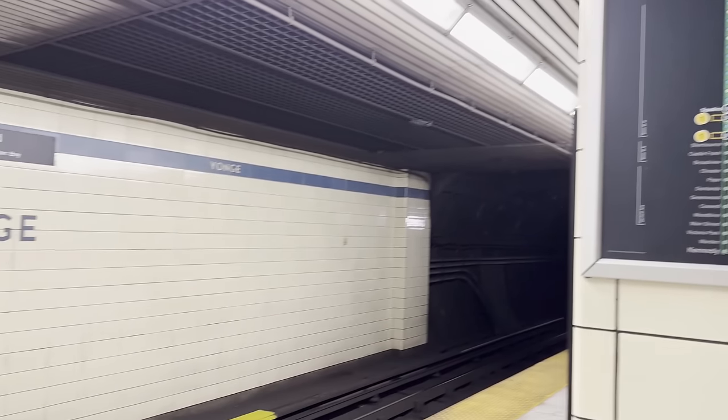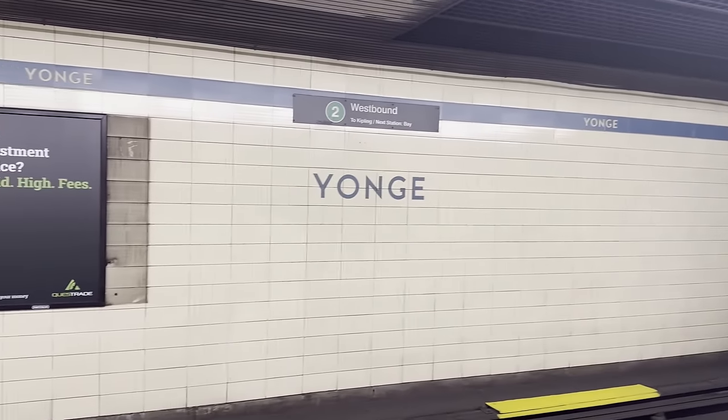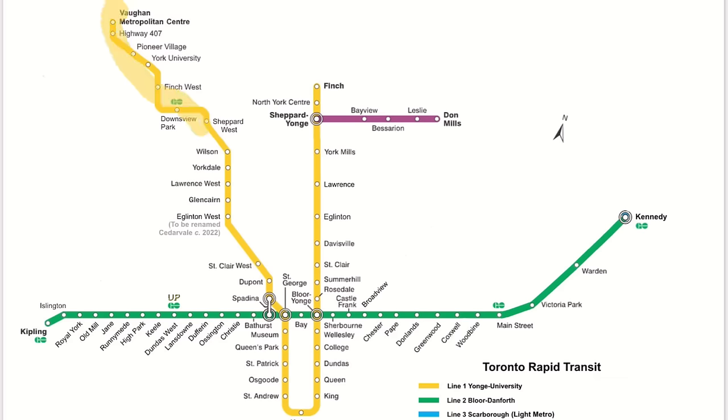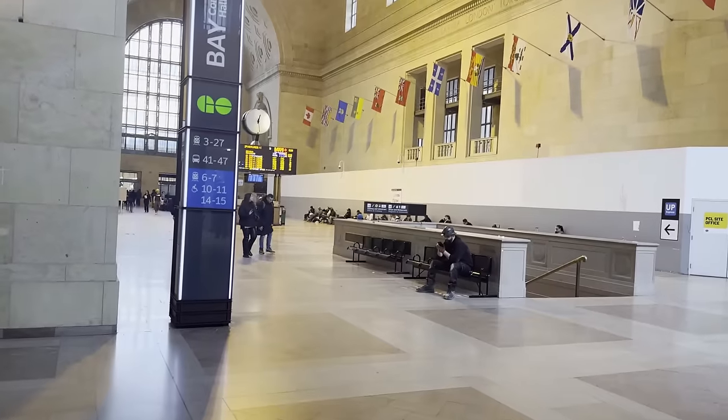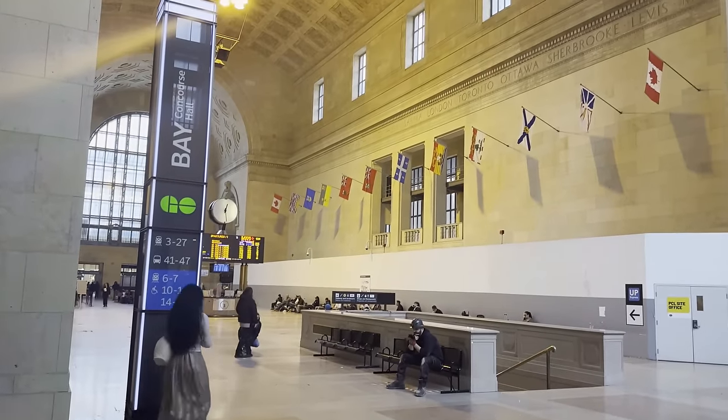The Toronto subway system consists of three lines: the Yonge-University line, the Bloor-Danforth line, and the Sheppard line. The trains run from approximately 6am to 2am on weekdays and Saturday, and 8am to 2am on Sundays.